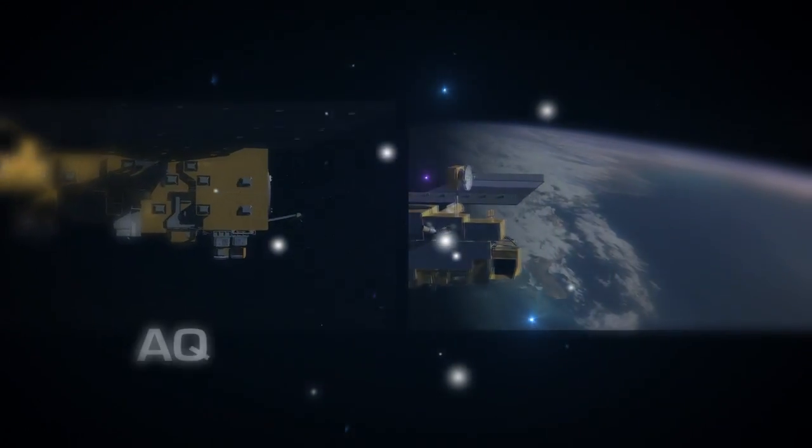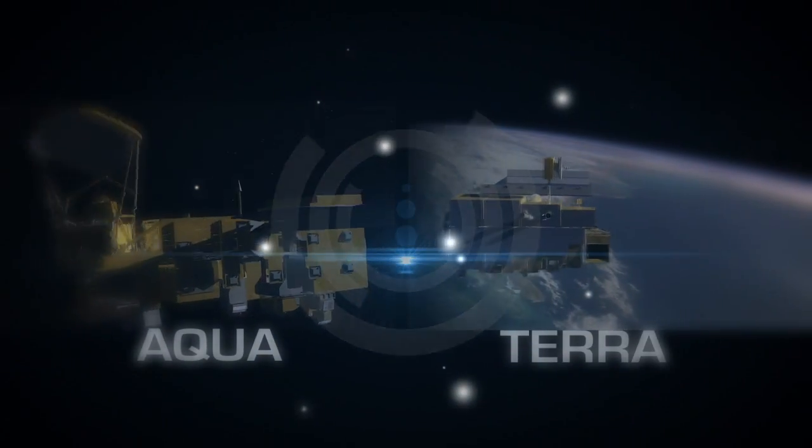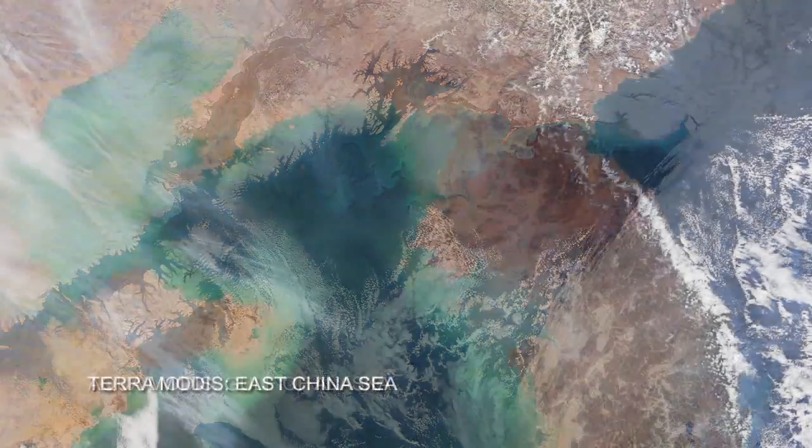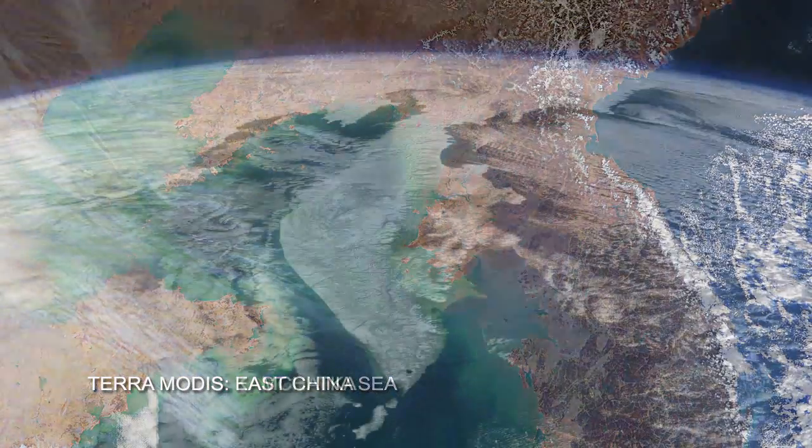VIIRS is a continuation of the MODIS instrument flown on NASA's Aqua and Terra satellites. From my perspective, VIIRS is the most important instrument on NPP because it provides continuity to MODIS, and MODIS has become an extremely important instrument for global monitoring. I think it's one of the success stories of the NASA program, and we're hoping that VIIRS will be the same.